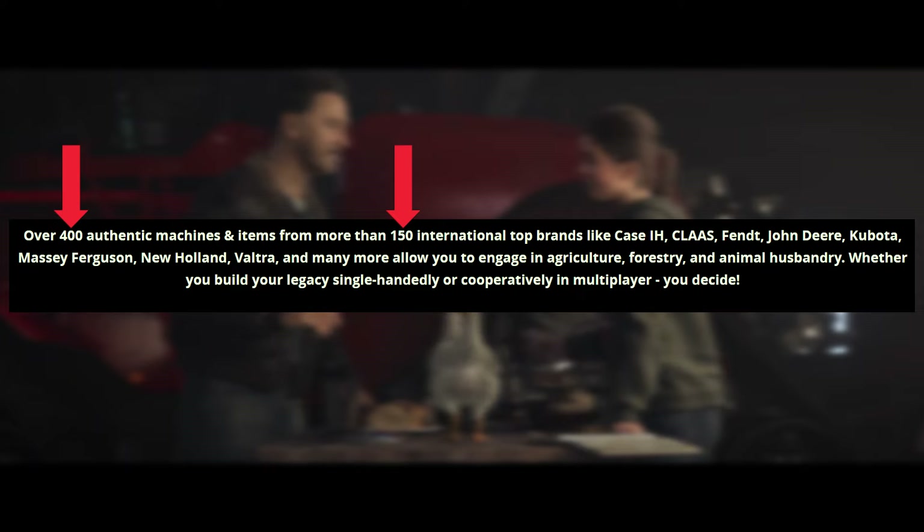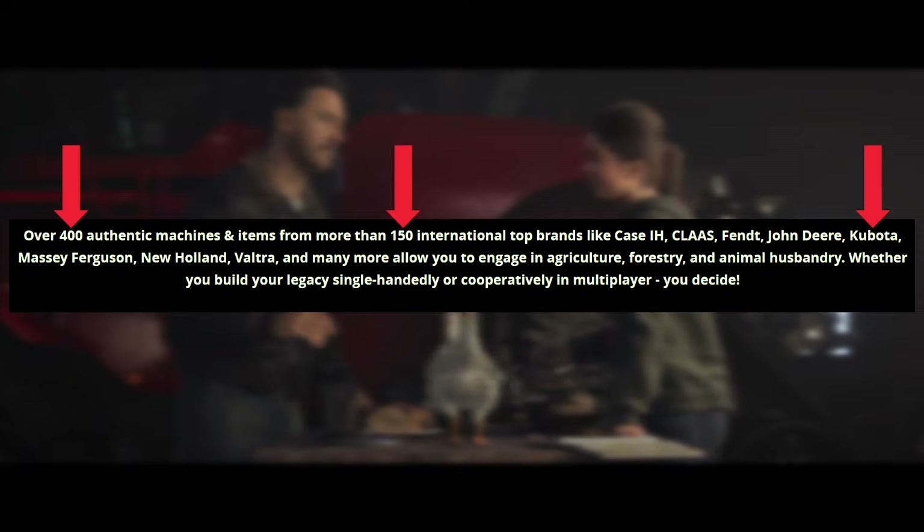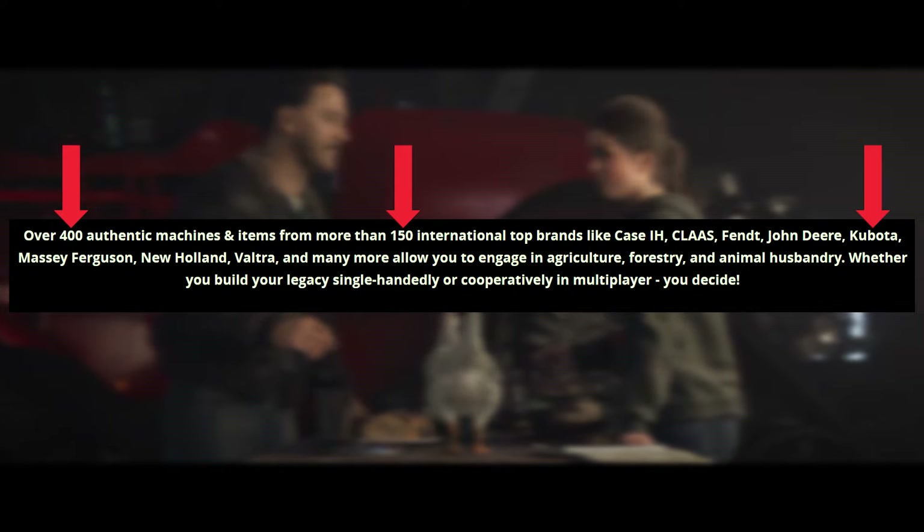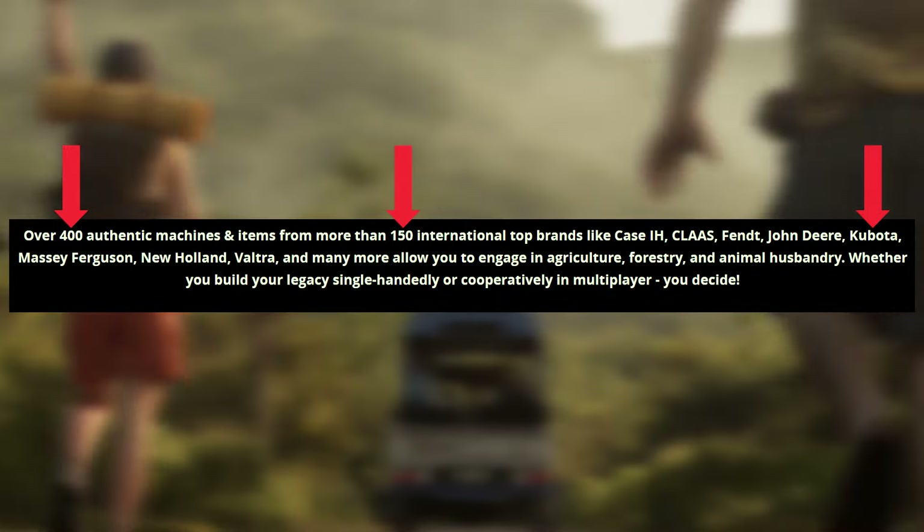The only really new brand announced in the blog post is Kubota. You might say Kubota isn't new since we had a DLC with it, but it wasn't in the base game before — so now that it's going to be in the base game, that is technically a new brand for the base game.